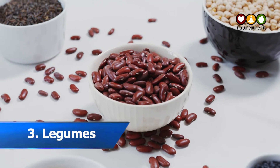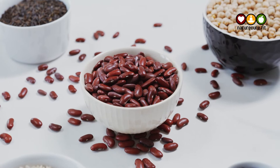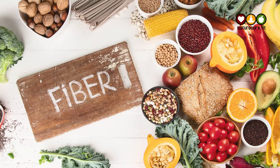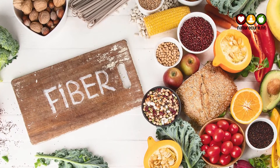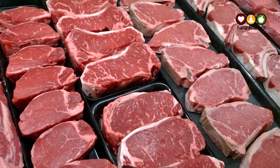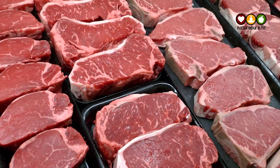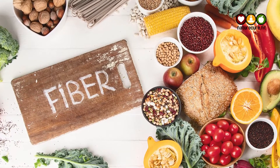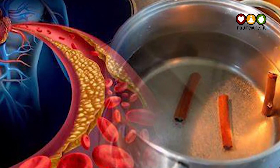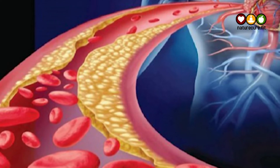3. Legumes. Legumes are the next on the list of good foods for diabetes. Legumes, including beans, lentils, and peas, are an excellent vegetarian alternative enriched in iron, fiber, and protein for diabetic patients instead of non-vegetarian items like meat. The presence of high fiber reduces the risk of type 2 diabetes by maintaining glucose and cholesterol levels in the blood. Being inexpensive and easily storable is an added benefit.